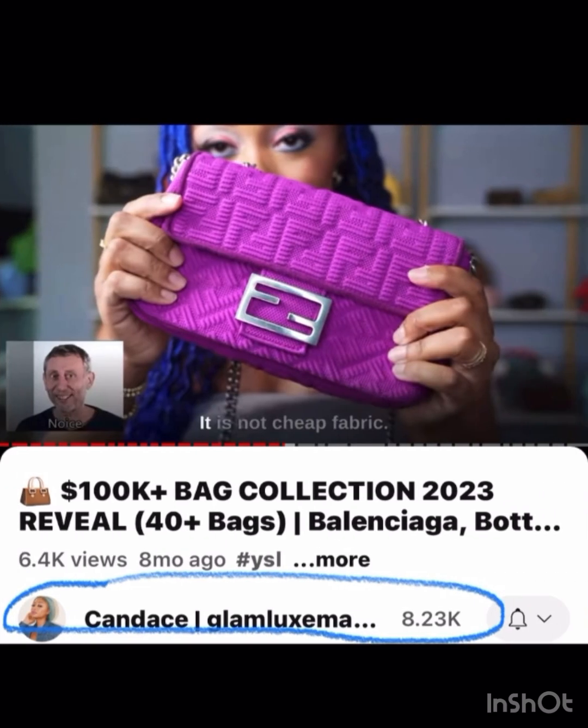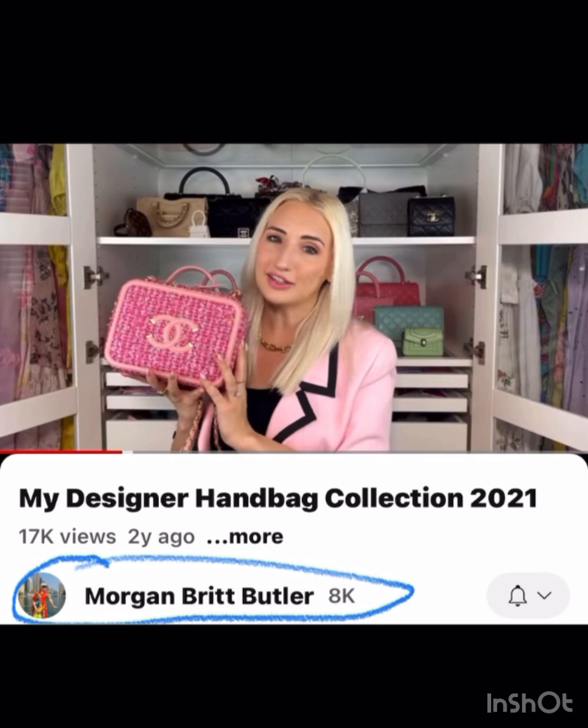Candace at Glam Luxe Mama has tons of unique, gorgeous, different bags. I love this — I think it's the Skims Fendi collab, so it's this bright purple but in a fabric. Very different and cute.